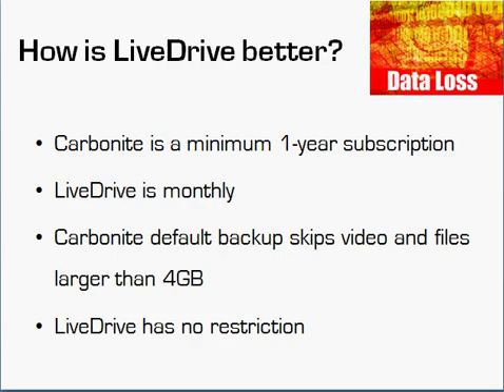Another strange feature of Carbonite is that by default they skip video and any files larger than four gigabytes. There probably aren't many files larger than four gigs, but longer videos certainly could be. The fact that it skips video by default is just terrible. We all have videos on our computers, and I guarantee there are Carbonite customers today who think Carbonite is backing up their videos when it's not. You have to expressly go into Preferences to tell Carbonite to back up video files too. Also, if you're using the free storage tier, it won't back up video or music files either. LiveDrive has no such restriction — you tell it to back up a folder and it backs up all the files in it.